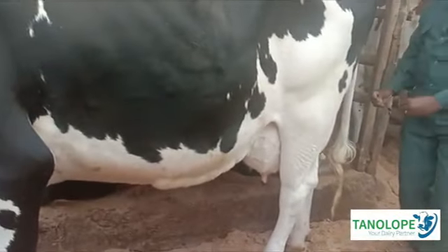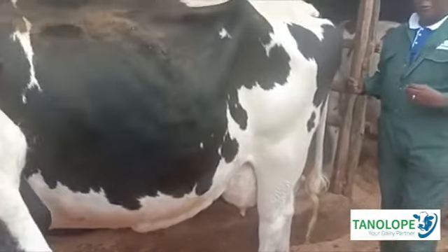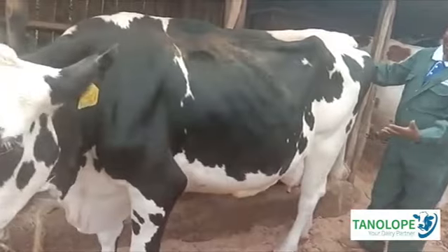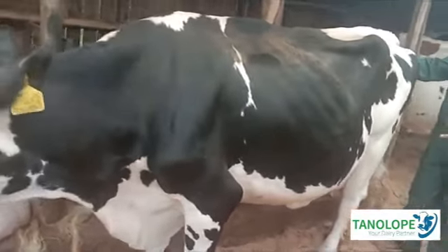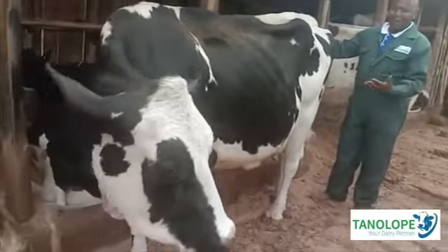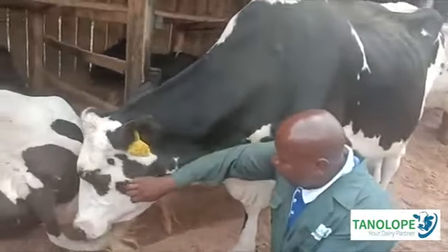How is it dropping the manure? Those are called the cow signals. You are able to look at the color of the cow and say this cow has been fed well, it has been warmed well, it has no mineral deficiency. And that is how we make dairy farming profitable.